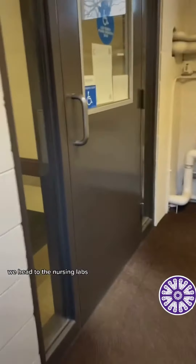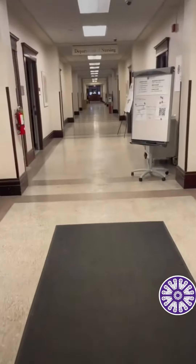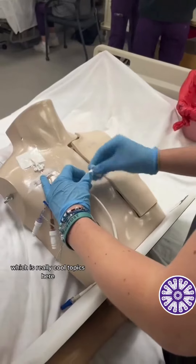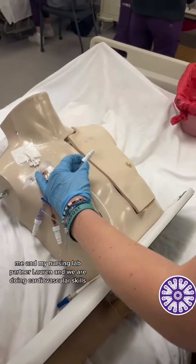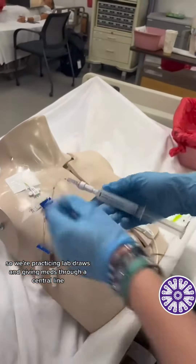We head to the nursing labs. Simulation is on the bottom floor of Whitby, so here's a little sneak peek of the bottom floor. In simulation, we're talking about end-of-life and organ donation, which are really cool topics. Here are me and my nursing lab partner Lauren, and we are doing cardiovascular skills — practicing lab draws and giving meds through a central line.